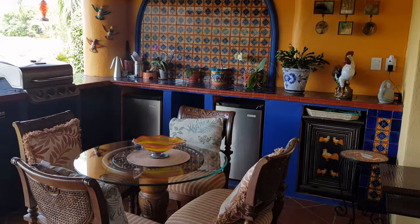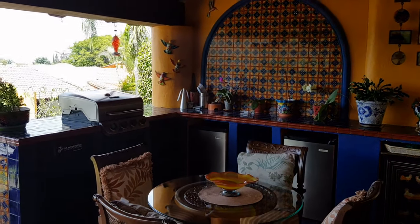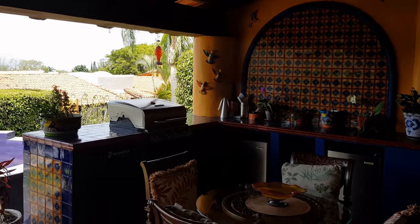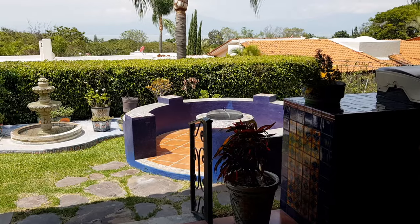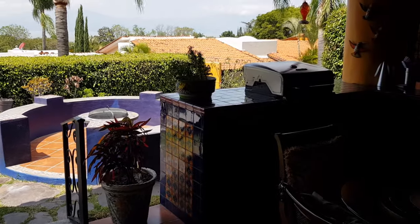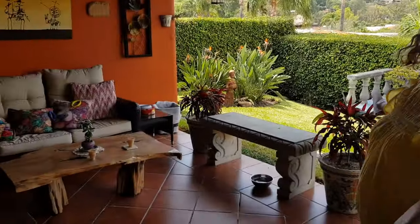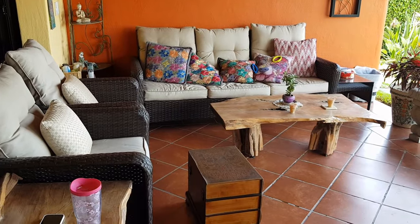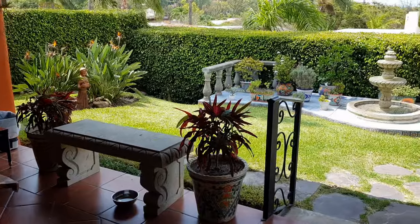Out on the terrace, there's an outdoor kitchen with a barbecue and two bar fridges — a beautiful area. When it's warmer and you don't want to heat up the kitchen, you can get your meal done out here. Great for entertaining. There's a big seating area — a really nice place to sit, chat, and have a cocktail.